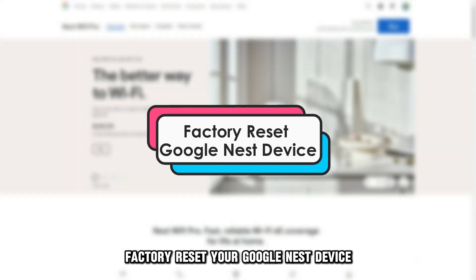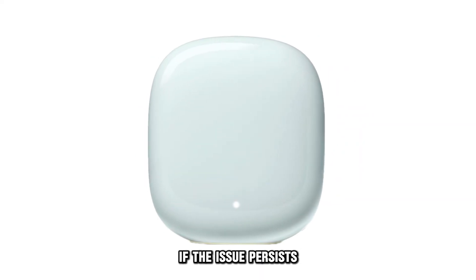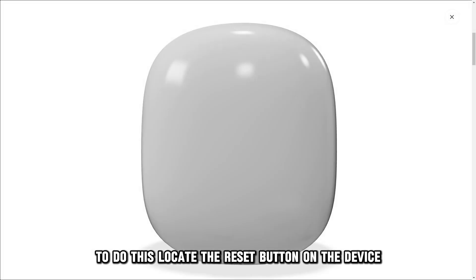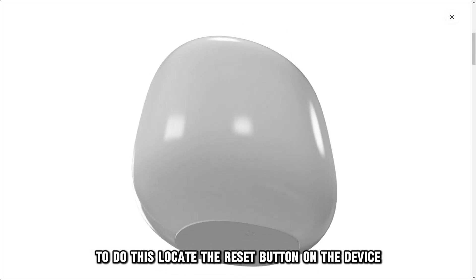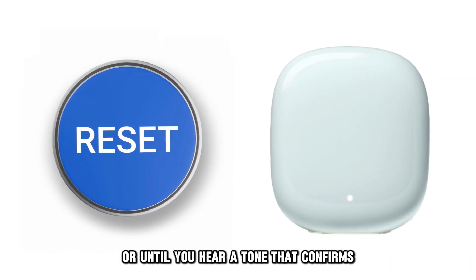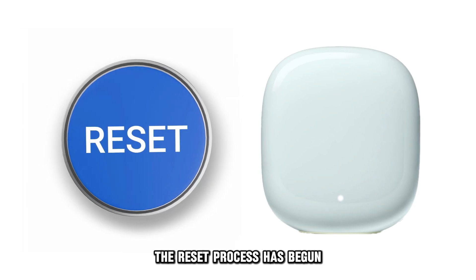Factory reset your Google Nest device. If the issue persists, factory reset your Google Nest device. To do this, locate the reset button on the device. Press and hold the button for at least 10 seconds,